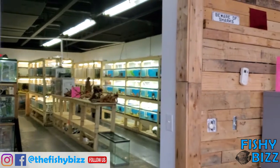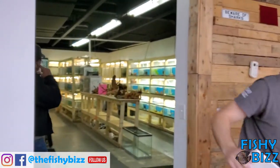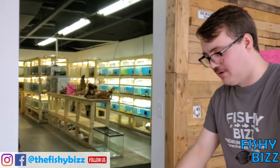A customer walks in — how's it going? We're doing a little unboxing, got the fish order coming in. Take a look around. And that's the last box.